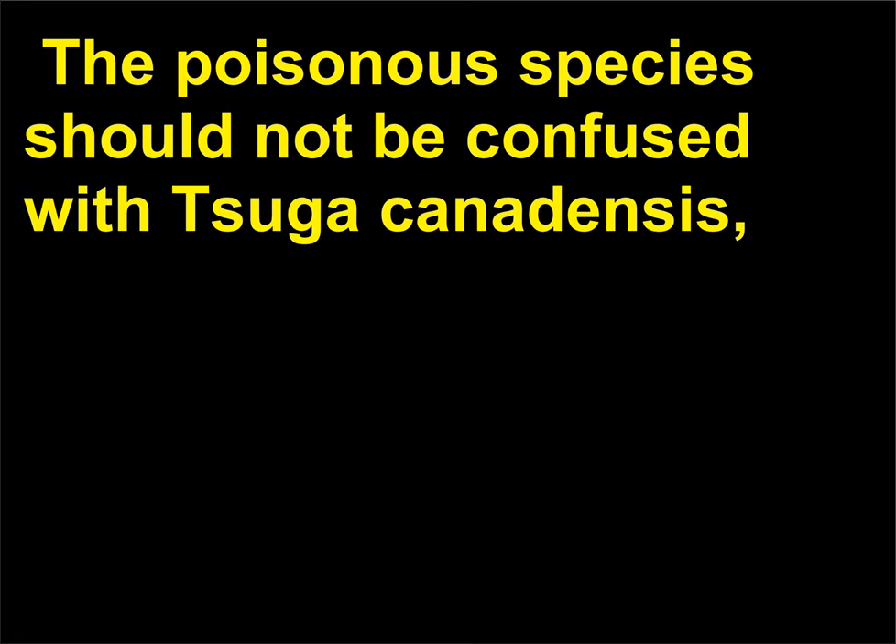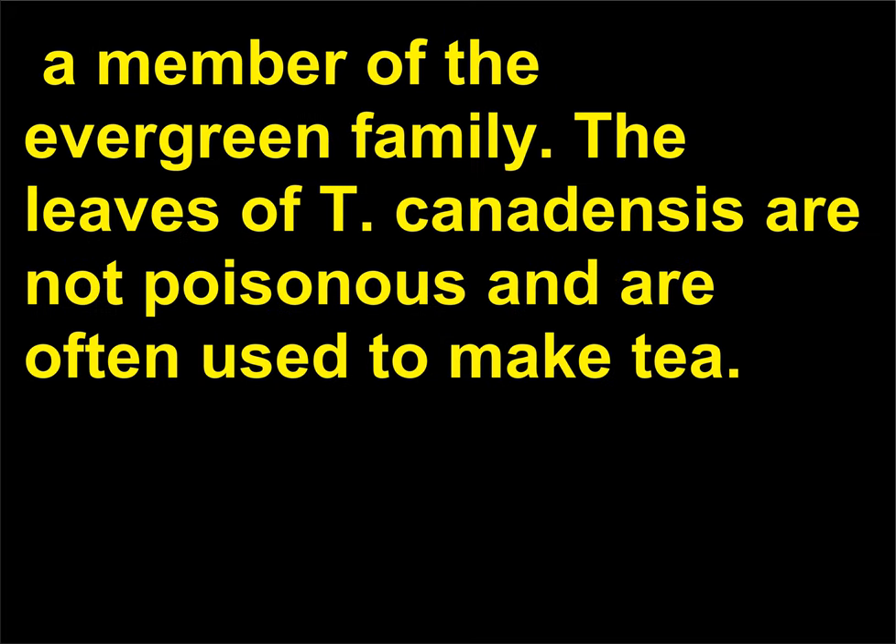The poisonous species should not be confused with Tsuga canadensis, a member of the evergreen family. The leaves of Tsuga canadensis are not poisonous and are often used to make tea.